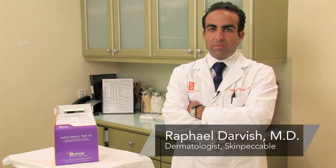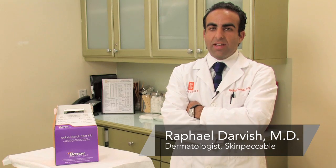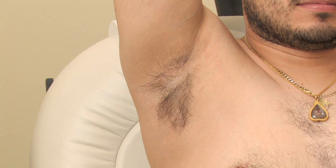Hi, I'm Dr. Raphael Darvish with SkinPackable Dermatology and Cosmetic Laser Center here in Los Angeles, California. And today I'm going to be speaking with you about how to treat underarm sweating.